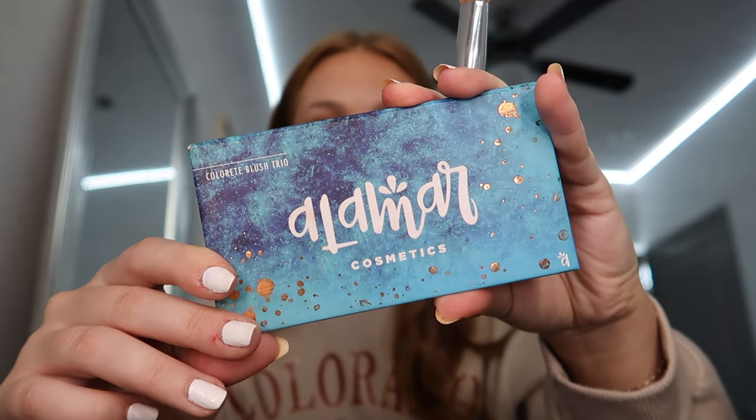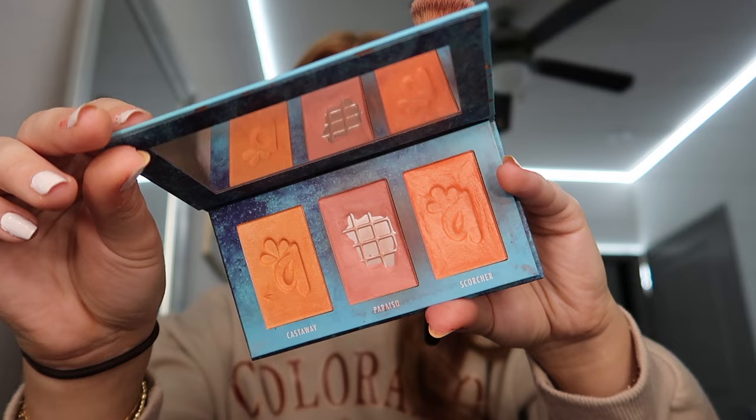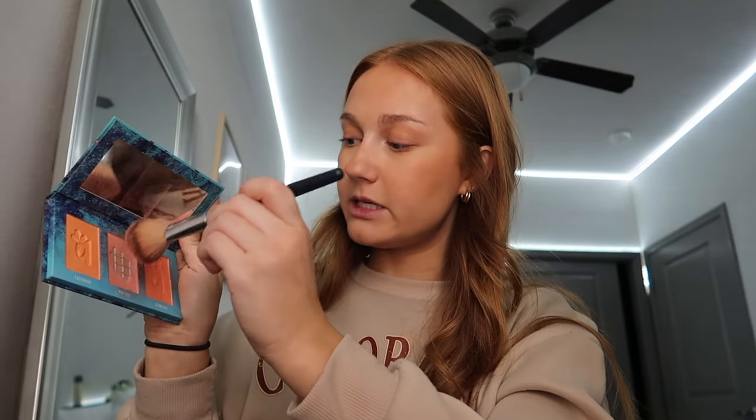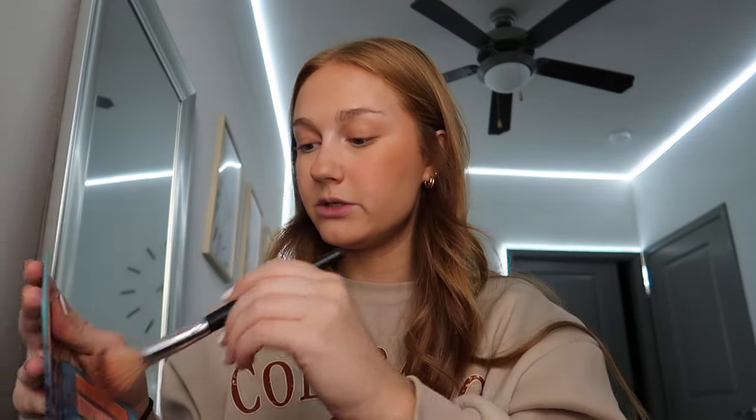Next is blush. I use this Alomar Cosmetics Blush Trio — I got this in my BoxyCharm a little while ago. At first I was like, I'm not going to use these because they're kind of shimmery, but I decided to change my blush up one day and started using it. As you can tell it's well loved. I mix the first and the very last shade — it adds the right color, it's natural but also adds a little bit of glow.